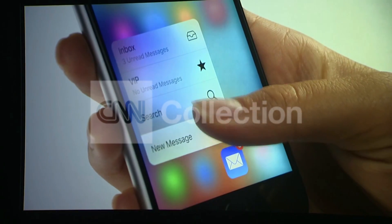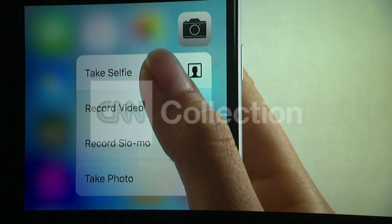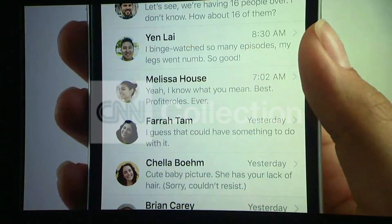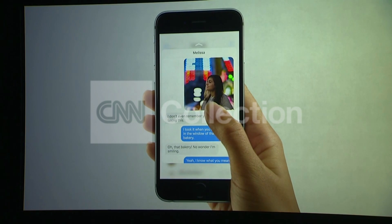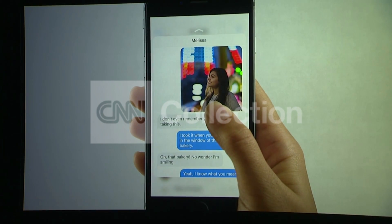3D Touch works on the home screen, giving you shortcuts to the things you do frequently. It also works inside applications themselves. Press lightly and it gives you a Peek at the content. Continue pressing and it Pops you into the content itself.